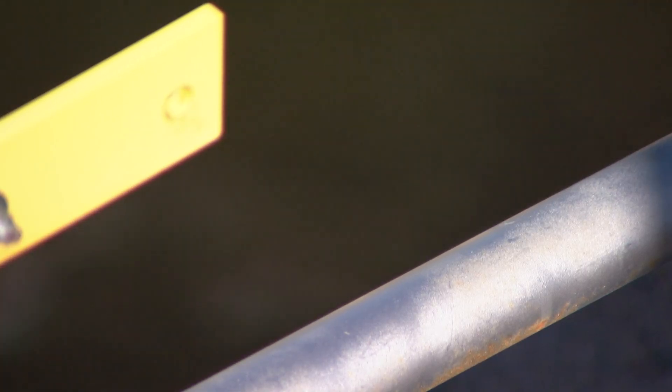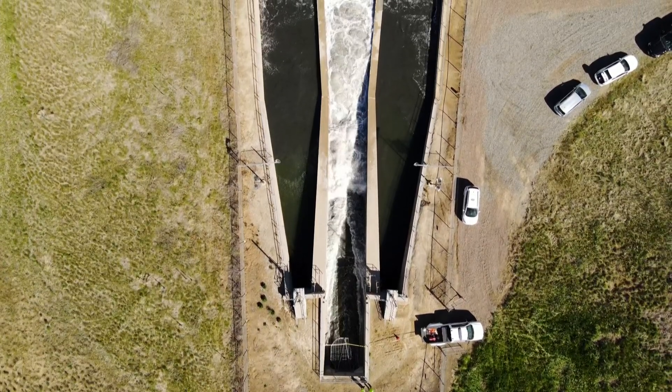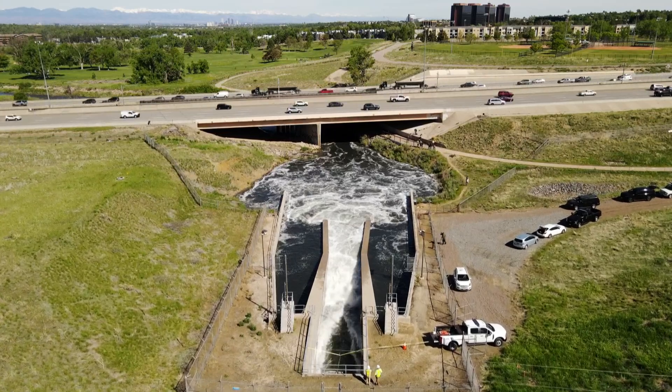The water that we're releasing here takes about six hours to get downtown. What we're doing today is to make sure that we can provide that flood risk reduction, lowering the risk of flooding downtown. Making sure this is all operating well means we'll know it will work when we need it.